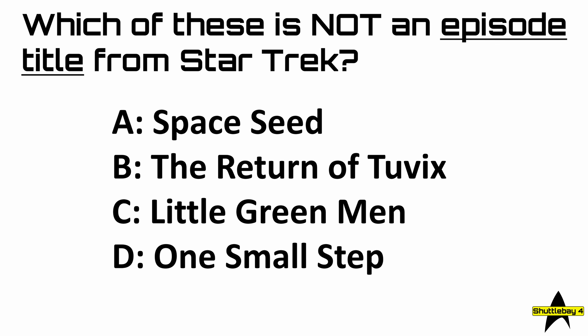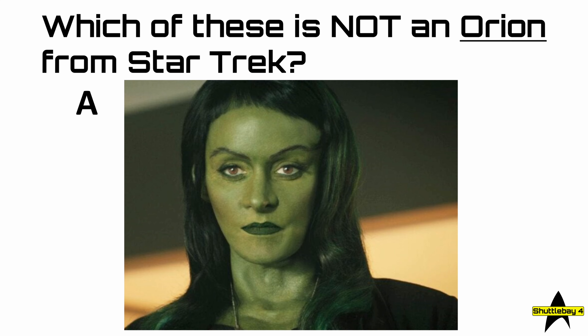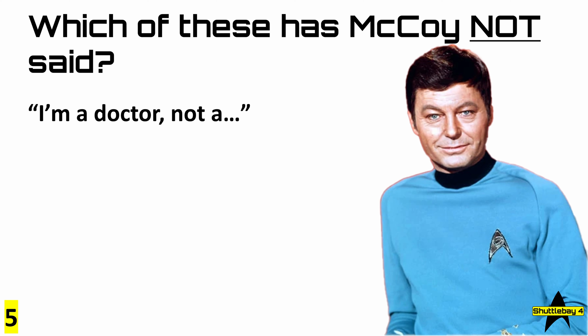Question number four: which of these is not an Orion from Star Trek? Is it A, B, C, or D? And question five: which of these has McCoy not said? 'I'm a doctor, not a...' A, Psychic; B, Mechanic; C, Escalator; or D, Coal Miner?